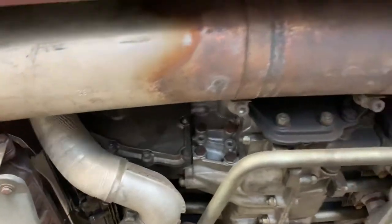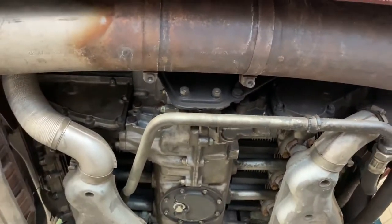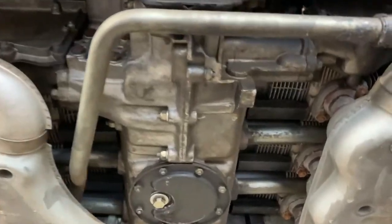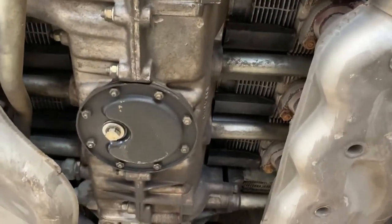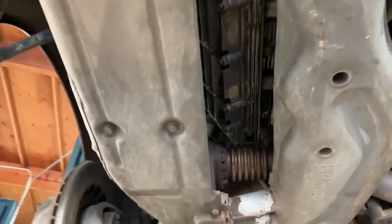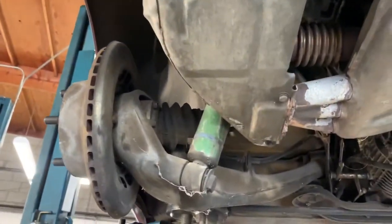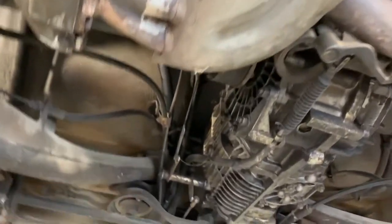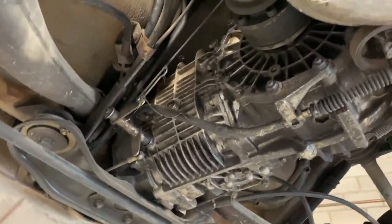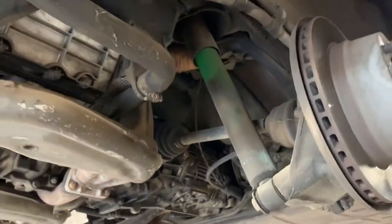I'll give you some clues without really necessarily showing you the top of the car so you can identify it. When you look at the construction of the engine, the type of engine that it is, when you look at the cam covers, the type of rear suspension, the transmission — when you look at all these things combined, can you tell us what kind of car it is?